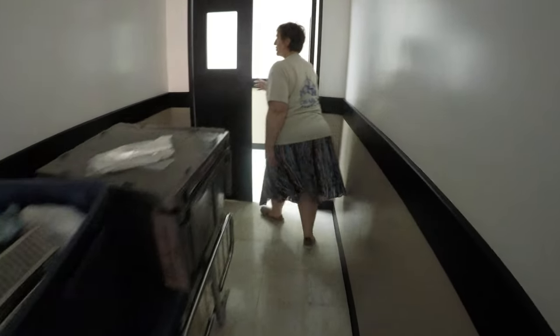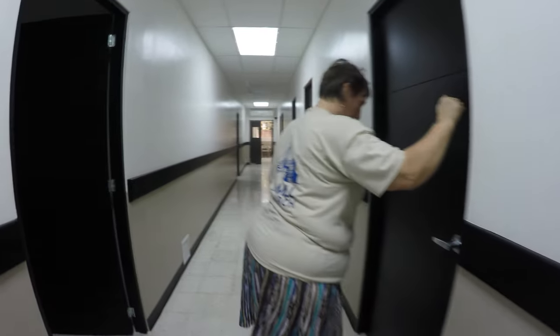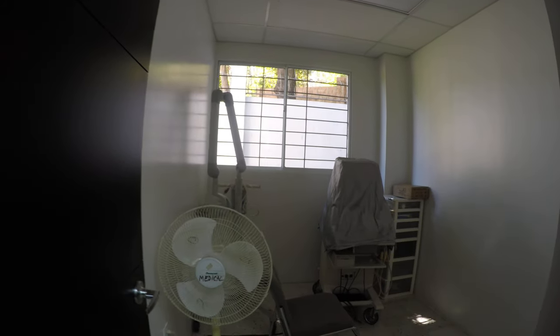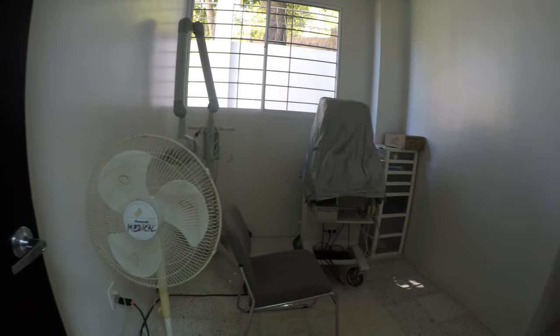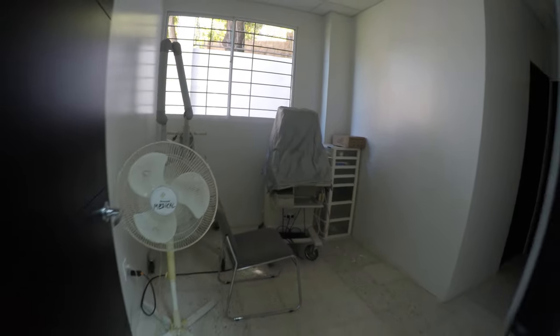They have an ultrasound machine. Oh wow! Let me just check to make sure. This is the ultrasound machine here, so that is a very big asset in the community here. Absolutely cool.